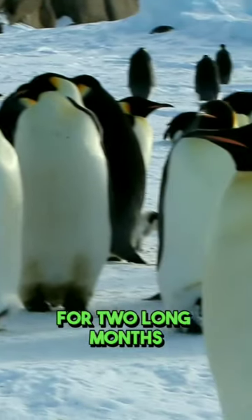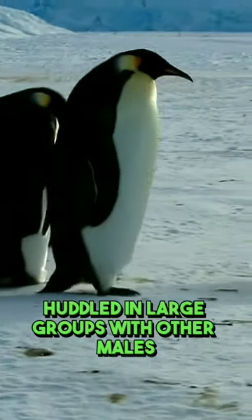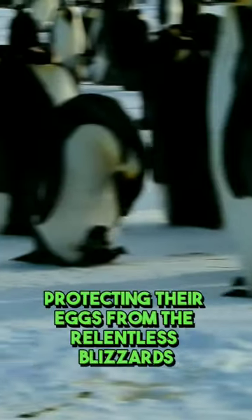For two long months, the male emperor penguin endures the harshest elements, huddled in large groups with other males. Together, they form a living shield, protecting their eggs from the relentless blizzards and extreme cold.